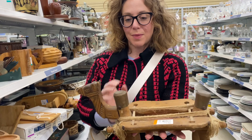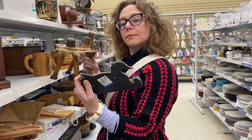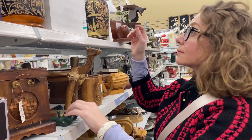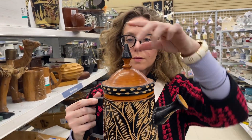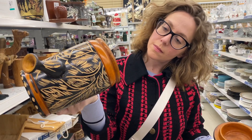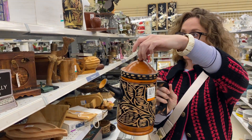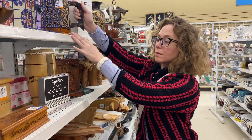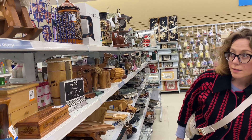What do you guys think — is it a bench? Thanks so much for coming along with me on another price tag edition. We have a few more shops to explore in the future, so I'll see you back here next week with a brand new video. Happy thrifting and happy Christmas!